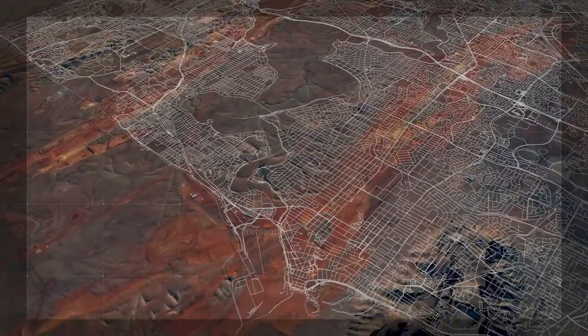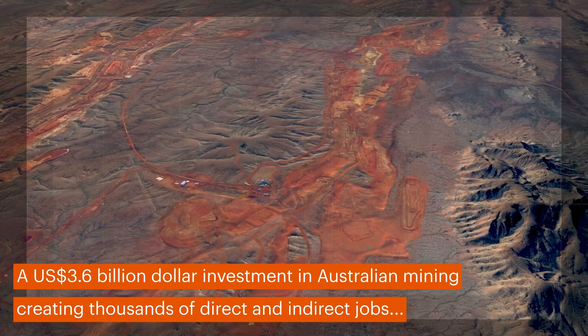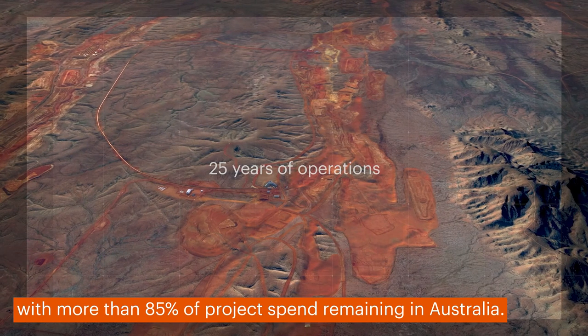A US $3.6 billion investment in Australian mining, creating thousands of direct and indirect jobs, with more than 85% of project spend remaining in Australia.